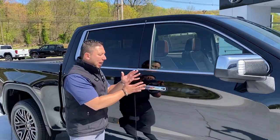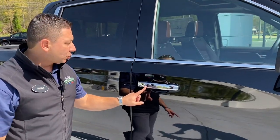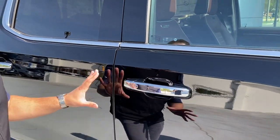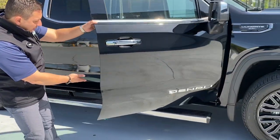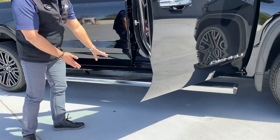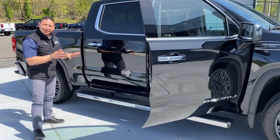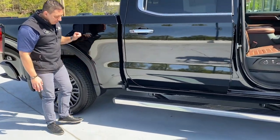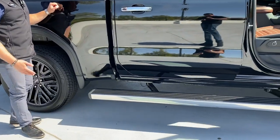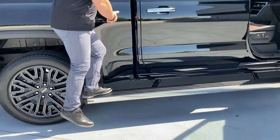The door handle has a nice chrome finish with a push-button to lock and unlock the doors. When you open the door, a step automatically extends. There's also a button behind the step that moves it toward the back of the bed so you can step up and easily grab items from the truck bed.